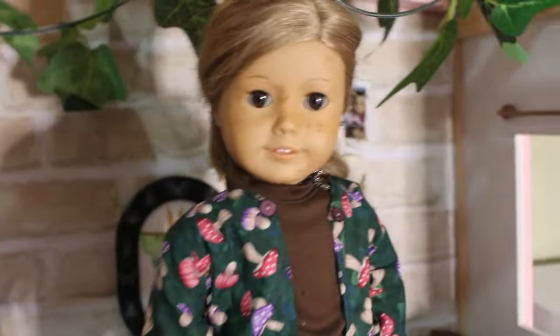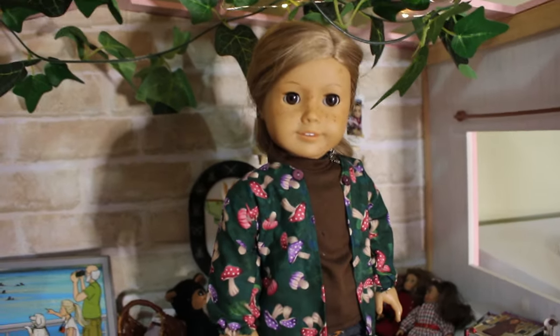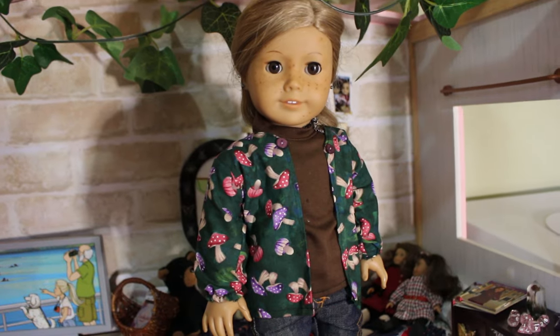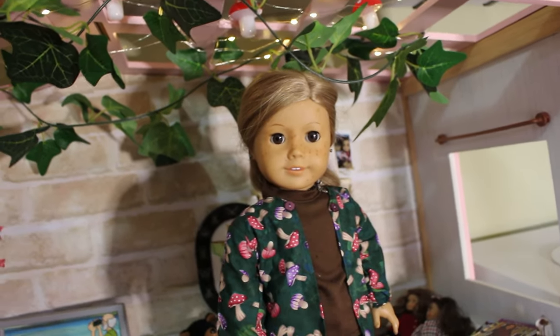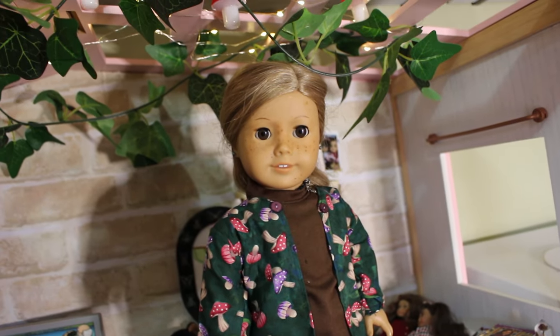And that is my dollhouse! Thank you so much for watching this video. It's so exciting to share this space with you — it's such a special part of my little house and doll world. I can't wait to show you more as I decorate it further, but for now I'm really happy with it. Thanks so much for watching — we'll see you in the next video, bye!